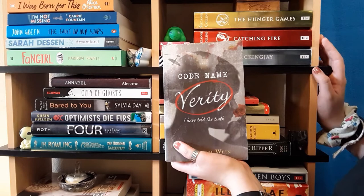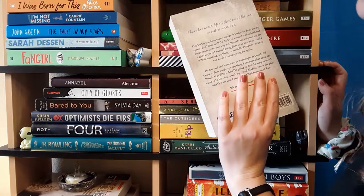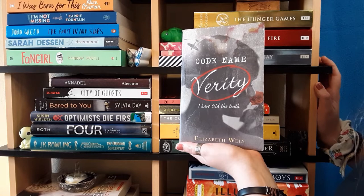Next we have Codename Verity by Elizabeth Wein. I don't really know much about this one — I just know it's historical fiction, and I think it's about World War II. I've heard good things about it on BookTube, which is why I picked it up.